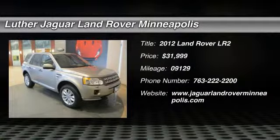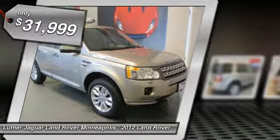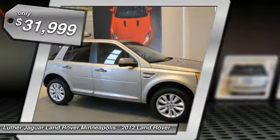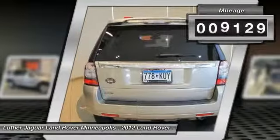The 2012 Land Rover LR2. It's acceptably comfortable and the LR2 is very impressive off-road. And it's priced below $35,000. This vehicle has less than 10,000 miles.